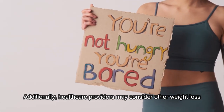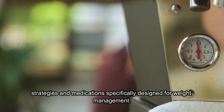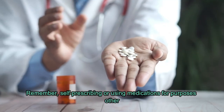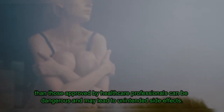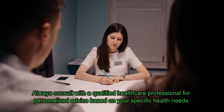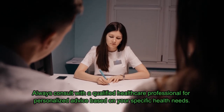Additionally, healthcare providers may consider other weight loss strategies and medications specifically designed for weight management. Remember, self-prescribing or using medications for purposes other than those approved by healthcare professionals can be dangerous and may lead to unintended side effects. Always consult with a qualified healthcare professional for personalized advice based on your specific health needs.